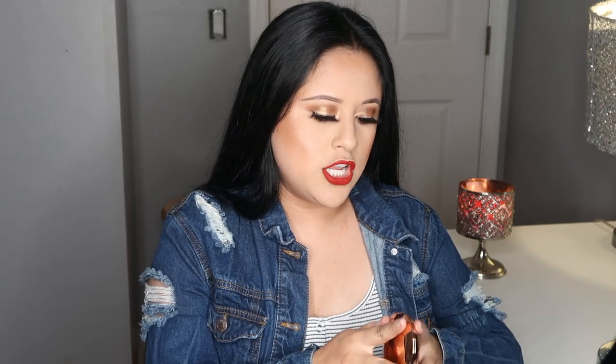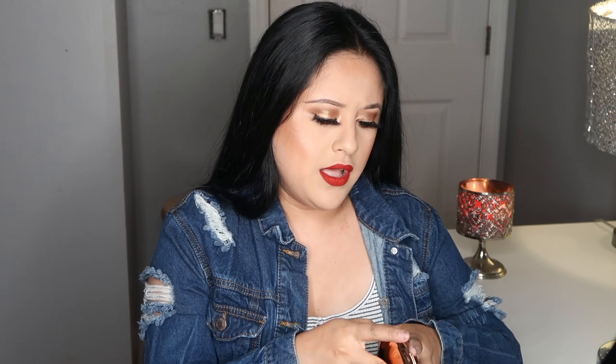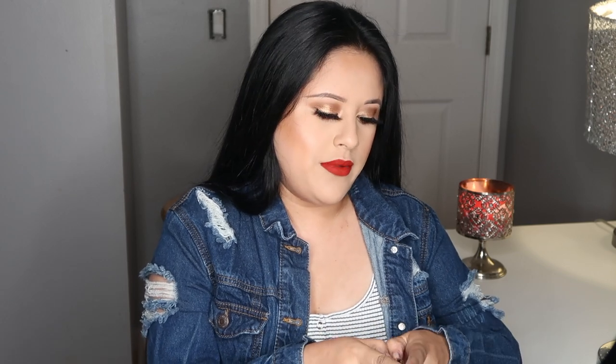The next thing I got was a restock of the Skin Perfecting Micro Powder by Charlotte Tilbury in the shade Medium. I've said it before — this is my favorite powder. Oh, I love this powder, it's so nice.